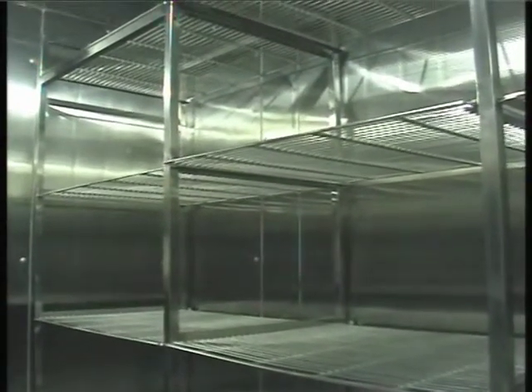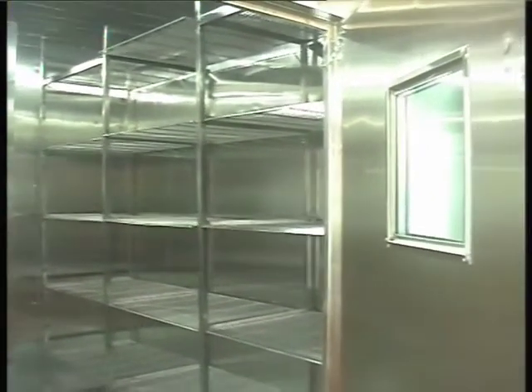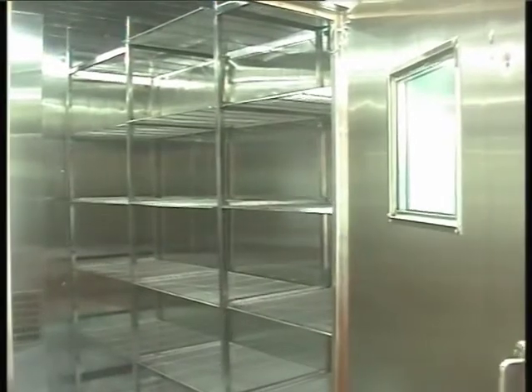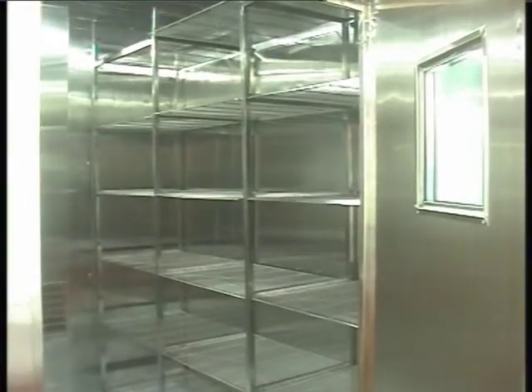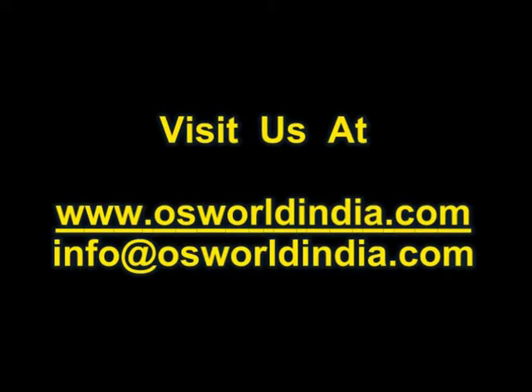Safety features of the Walk-In Chamber include a high temperature safety cut-off, a low water level boiler cut-off, a compressor overheat cut-off, and a circuit breaker for short circuit protection. A safety emergency bell switch is also provided inside the chamber, along with a door lock release from inside in case the door shuts while the operator is still inside.